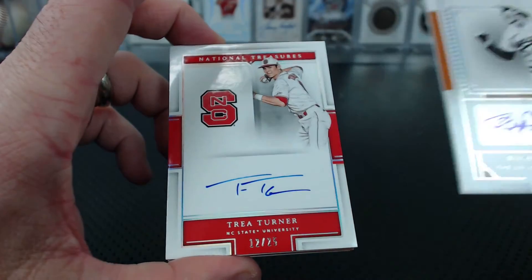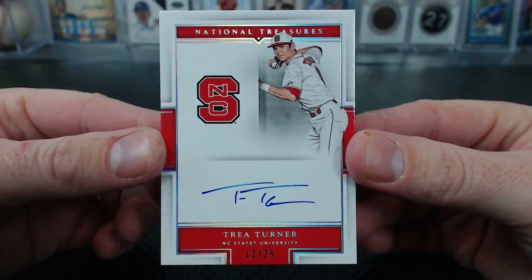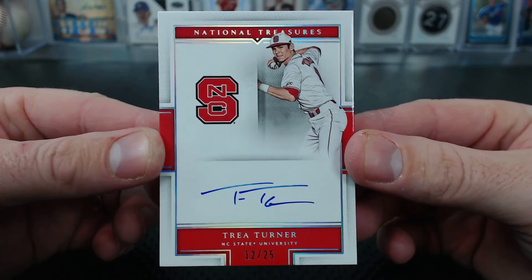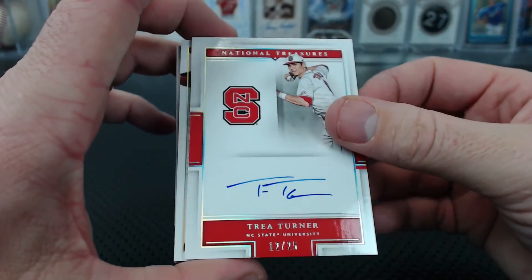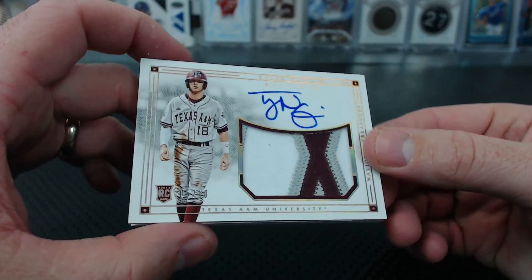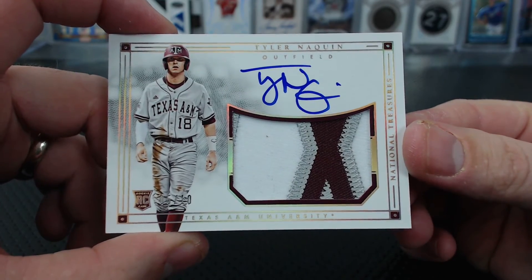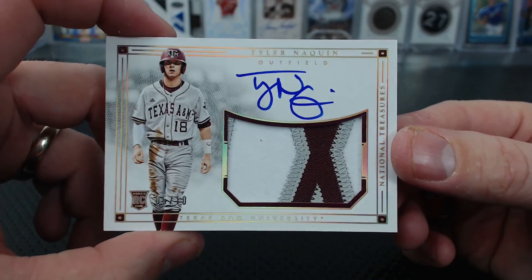And Trey Turner — Trey Turner, clean on-card autograph, 12 of 25 — Posty. Posty's back everybody with a Trey Turner. And under that, Naquin, rookie patch autograph, 5 of 10. Turner has a great autograph — Will H. Naquin patch autograph.